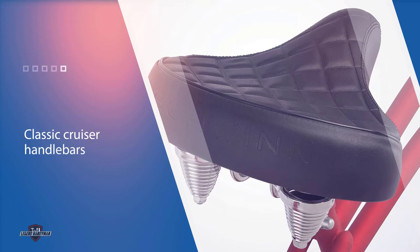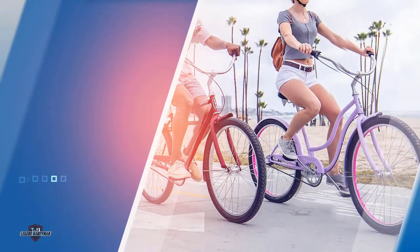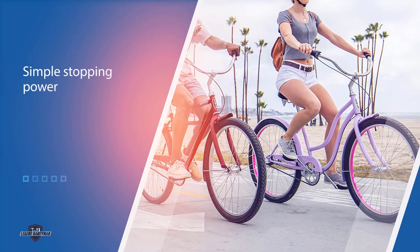Classic cruiser handlebars provide an upright and comfortable riding position. An intuitive rear coaster brake provides simple stopping power, while the included retro fenders keep you clean and dry. The durable steel cruiser frame and fork make for a smooth ride and provide added stability.